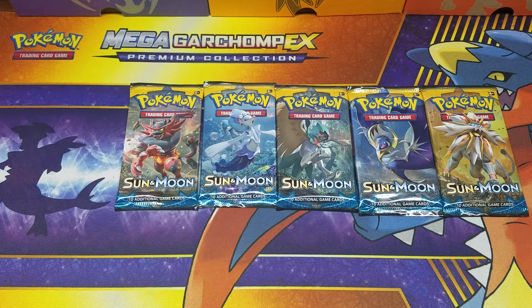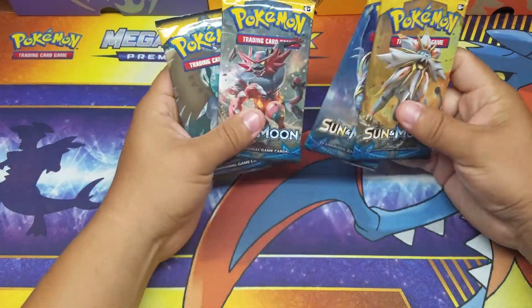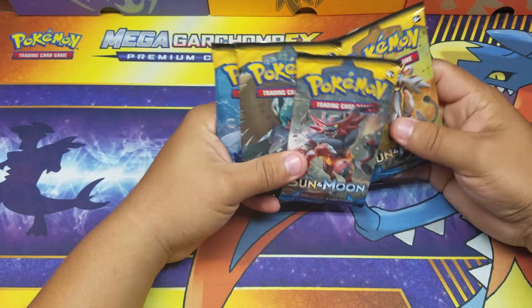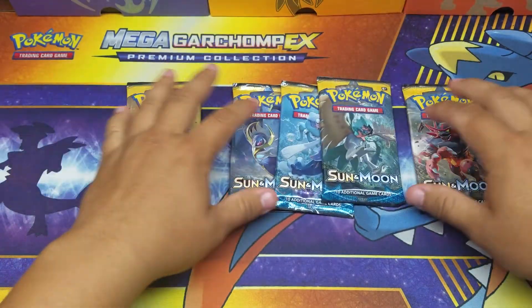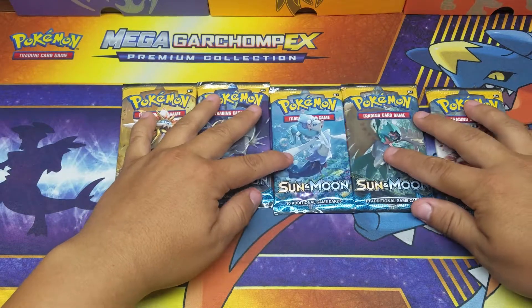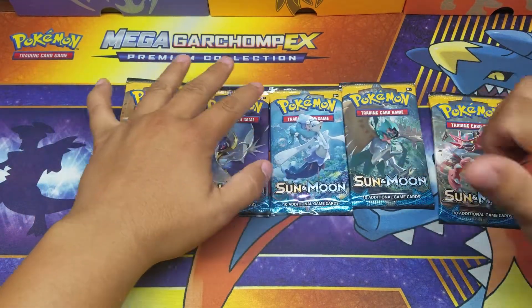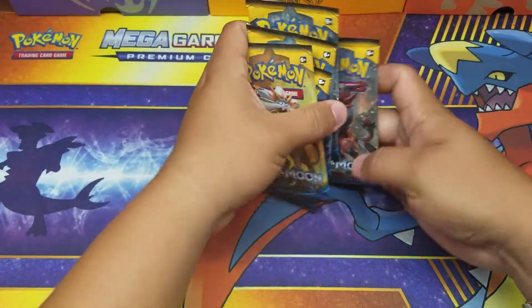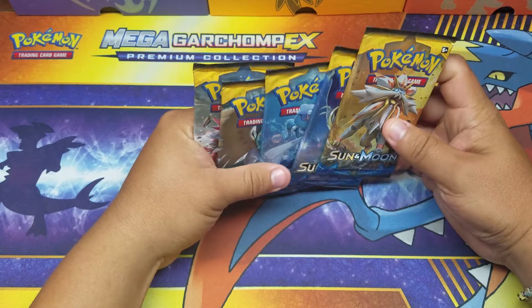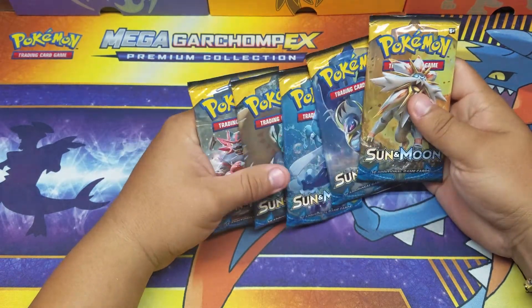What's going on guys, it's your friend BadRaiji coming to you with another Pokemon video. Today we got some Dave & Buster's Sun and Moon packs. We actually went to Dave & Buster's enjoying our Sunday — this will be uploaded Monday. Hopefully you guys are enjoying your day off, or if you're off of school, enjoy your summer.